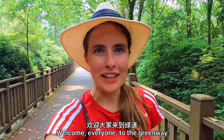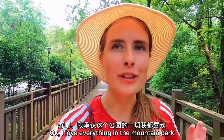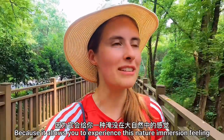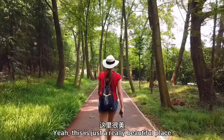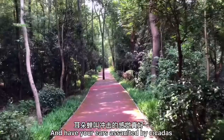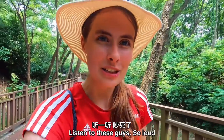Welcome everyone to the Greenway. This is one of my favorite things in the mountain park — actually I love everything in the mountain park. But this path is really great because it allows you to experience a nature immersion feeling without having to commit to a proper hike. It's so much fun to come here and walk, and you have your ears assaulted by cicadas. Listen to these guys — so loud!